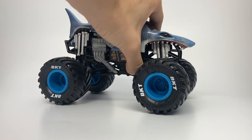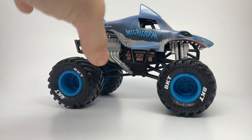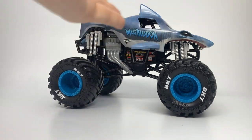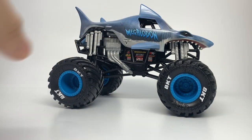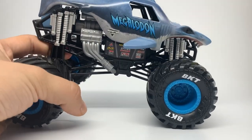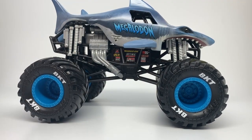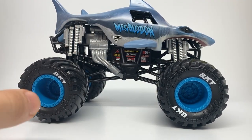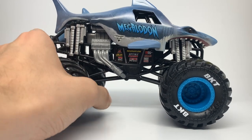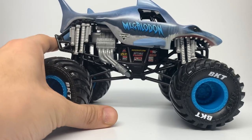Megalodon has already been released once before in the Mix 1 assortment, which had basically the same body — it actually had less clear graphics. These are actually really good graphics, I should say. This is something they've been working on. As I mentioned in Mix 5, the graphics quality on 1/24 scale specifically has been drastically improved upon since the first mix, and even from Mix 4 the change to now is phenomenal.